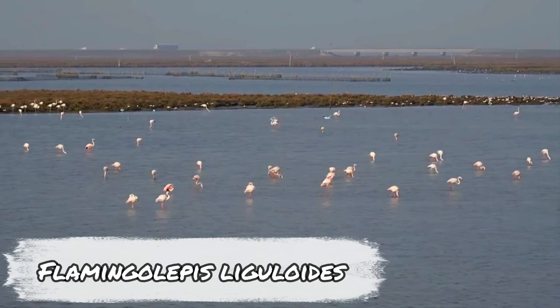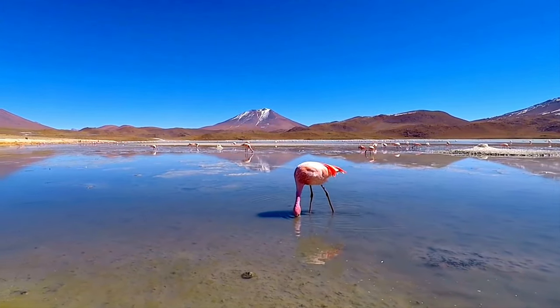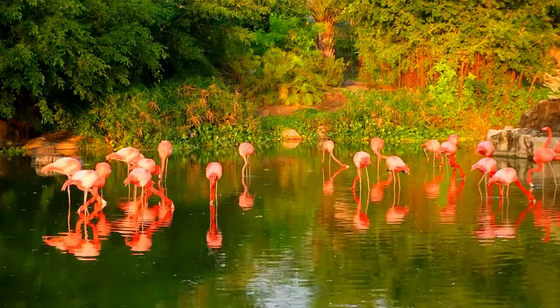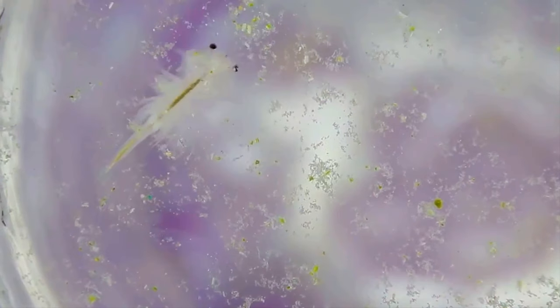When we look at flamingos, we marvel at how pink they are, but few people realize why they are the shocking shade they are. Some will tell you it is because they eat pink shrimp, but this is only half the answer. It all comes down to parasites. Many people kept sea monkeys as children. However, instead of the fun and playful creatures on the packaging, these monkeys are really small shrimp. They also make up a majority of what flamingos eat, and give the birds their pink color.